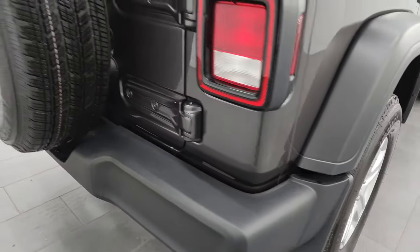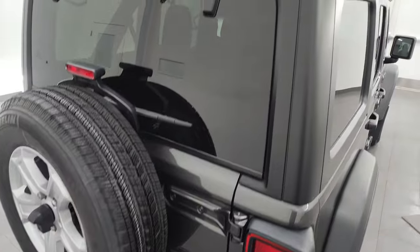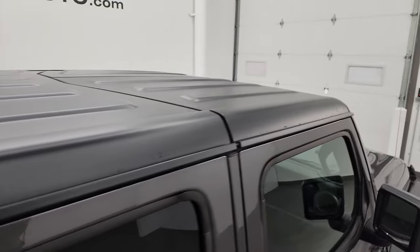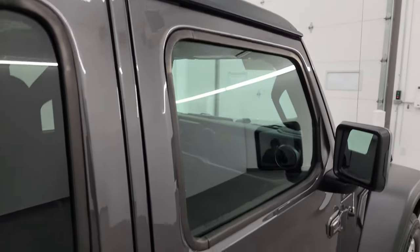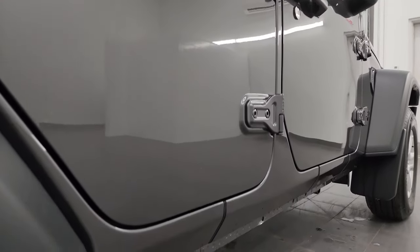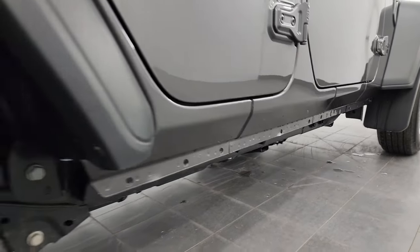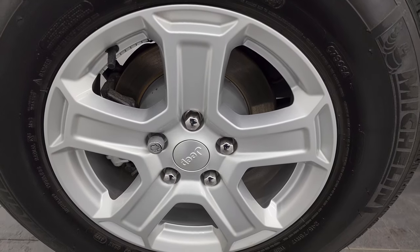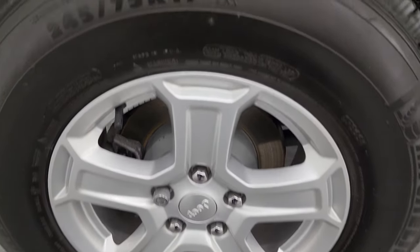I take these HD videos so if you're far away or even if you're close by and you just cannot make the trip down but you're still interested in purchasing the vehicle, you can see the Jeep and have confidence in the vehicle before you even get here — so there are absolutely no surprises and you can make a smart and informed buying decision from wherever you're at. If this video helps you make that buying decision, let your salesman know that you saw the video and that Brett sent you.